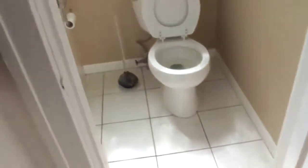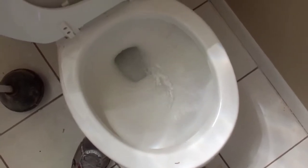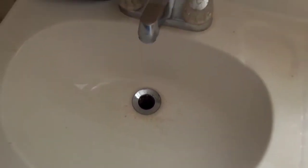Moving into the bathroom. We have the toilet — flushes with no problem. Here's the bathroom sink, very sufficient water pressure. Moving into the shower — it's been newly caulked on the edges, you can see that. There's the drain.